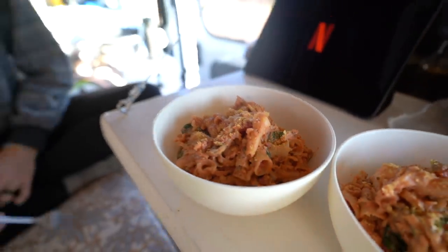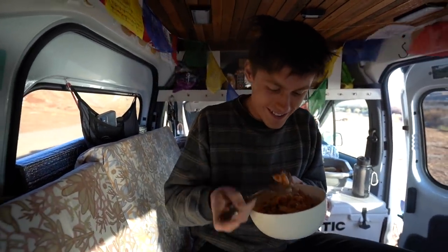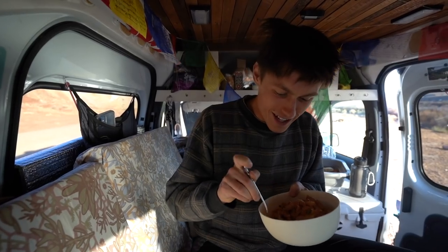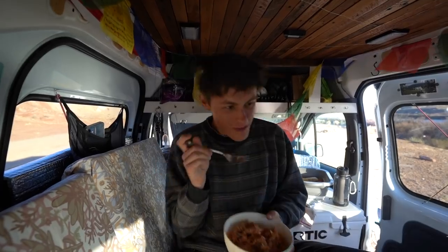Chad wanted to try it so bad while I was cooking but I said not until we're done. All right, let's do it — Chad's gonna be a happy camper tonight!